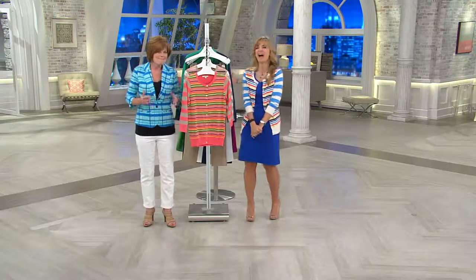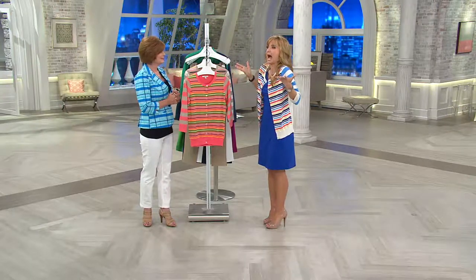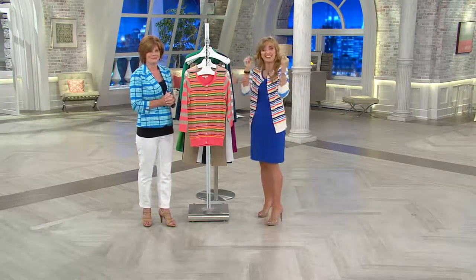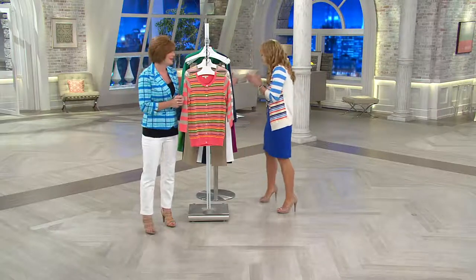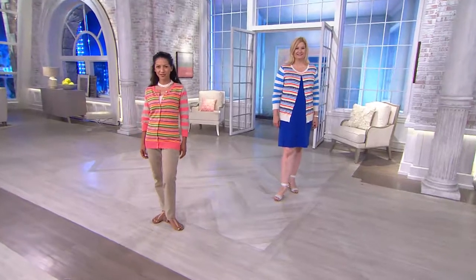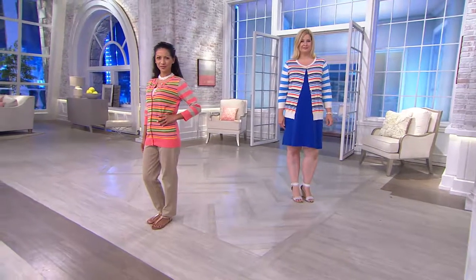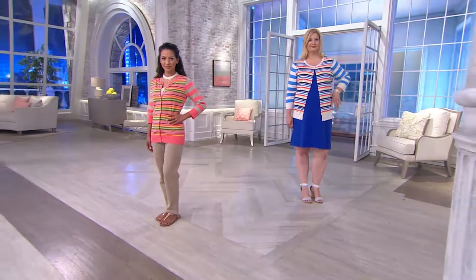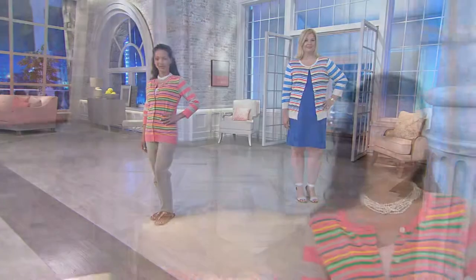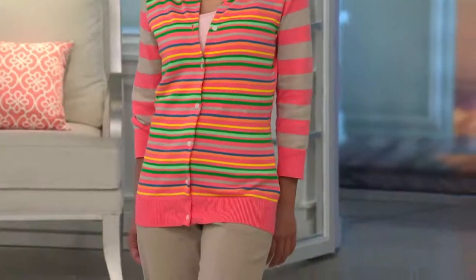Let's talk about length. Missy length is 25.5 to 27.5 inches, and the plus length is 28 inches to 29.75 inches. This one is very popular. Coral is the most popular color right now, and black is also very popular.